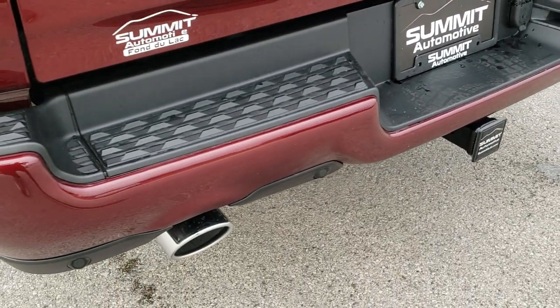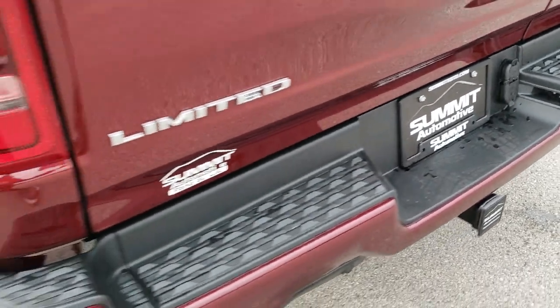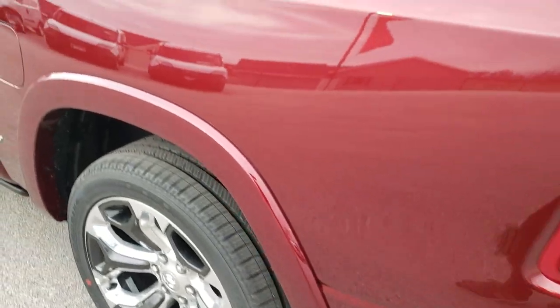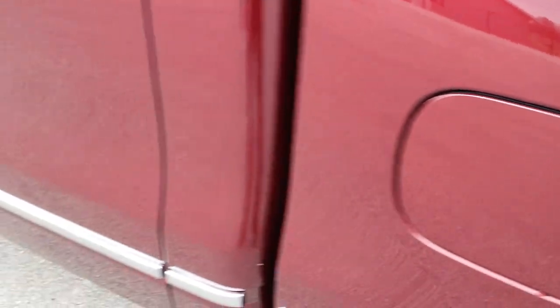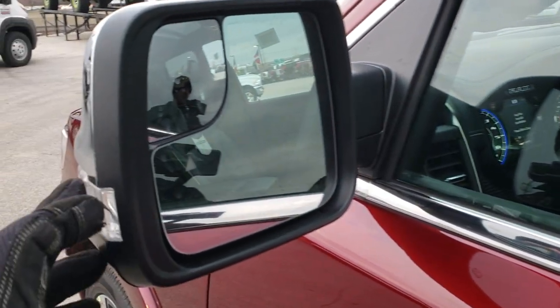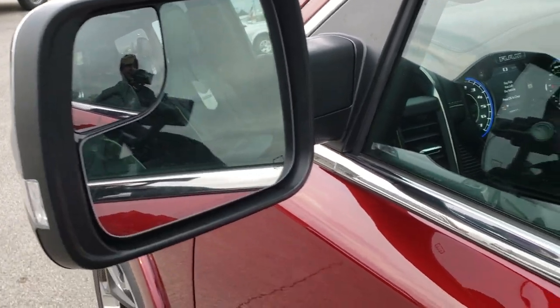Moving to the rear exterior: dual rear exhaust, backup parking sensors, full towing package, receiver hitch, four-pin and seven-pin wiring, LED tail lamps, and fender flares — all part of that Limited package. All Rams now come with the capless fuel fill, which is a nice feature. It also has the power folding mirrors with built-in directional signals, blind spot monitoring, and heated elements.